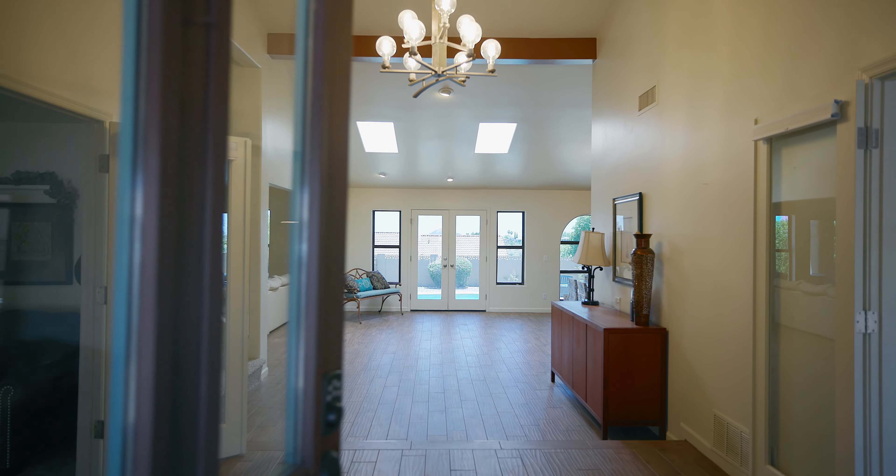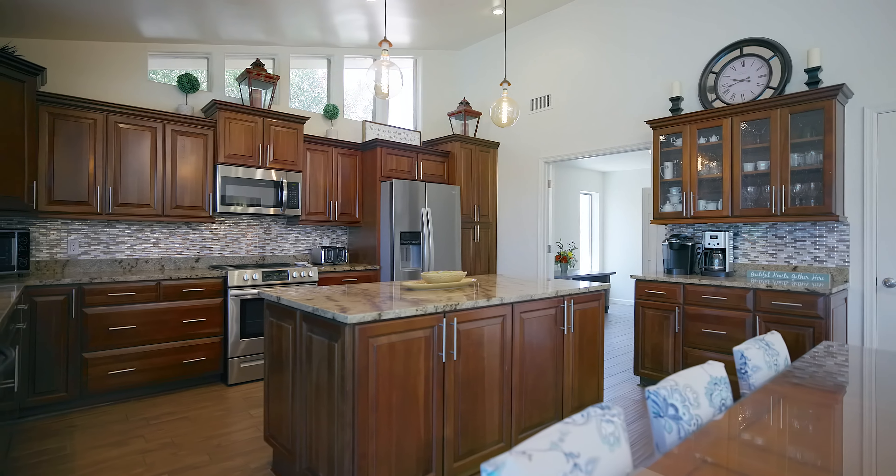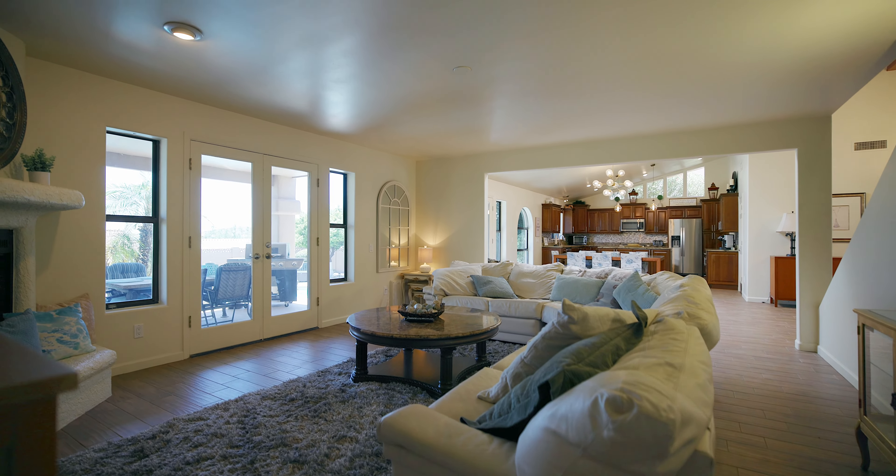Enter to an open floor plan with upgraded kitchen with stainless appliances, granite countertops, and plenty of storage. This home is perfect for entertaining with multiple gathering areas.